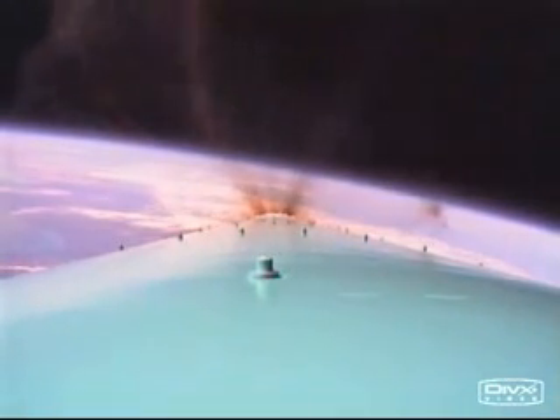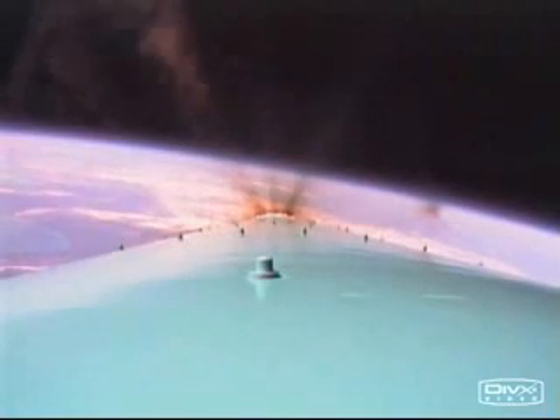H1 guidance is in. T-plus 200 seconds. First stage continues to perform normally. Controls have really settled out now — very nice and smooth up there in the upper stratosphere as we climb out of the gravity well.